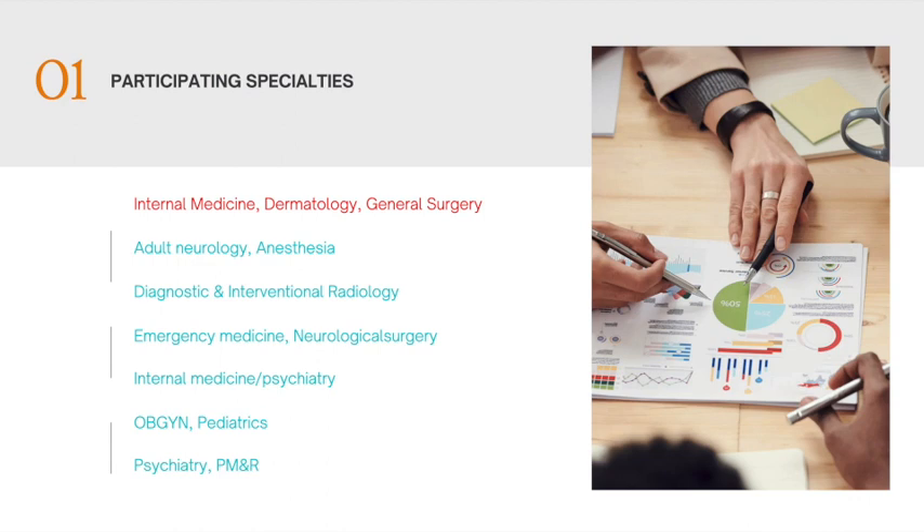That is the total list of participating specialties for the supplemental application for the 2023 match. If the specialty you are applying to is not on the list, you still can't entirely breathe easy, and I will tell you why later on in this video.